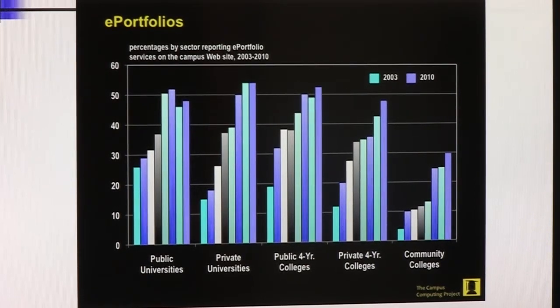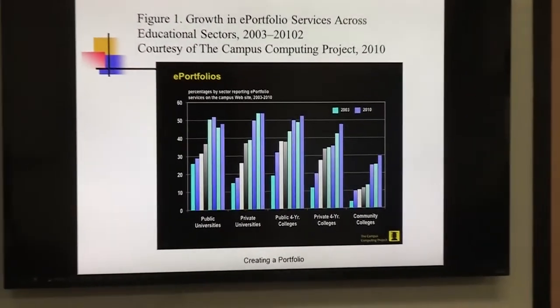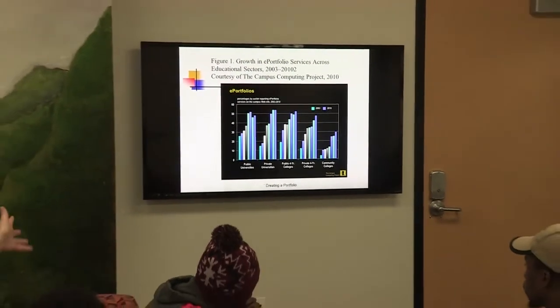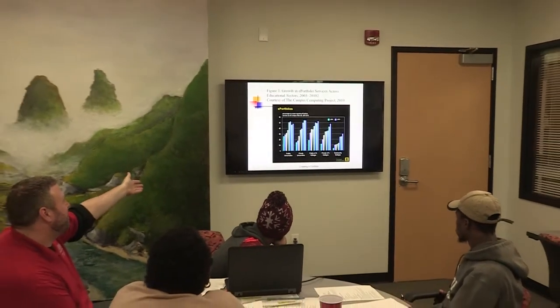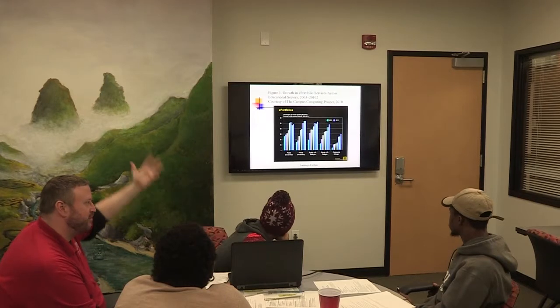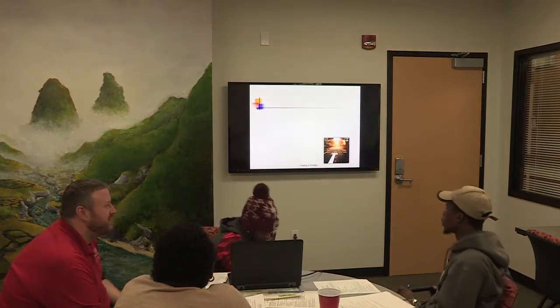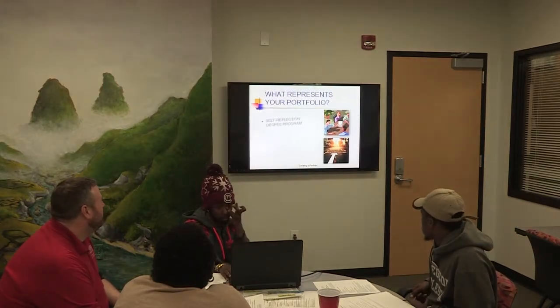From 2003 to 2010, you can see the increase in frequency of portfolio use — the majority now utilizing them are private universities, public universities, public four-year colleges, and definitely private four-year colleges. Community colleges still haven't fully caught up yet — it'd be nice to see that number go up.